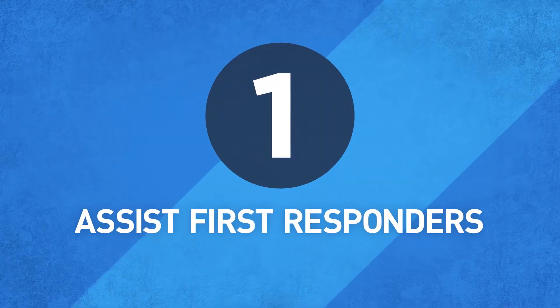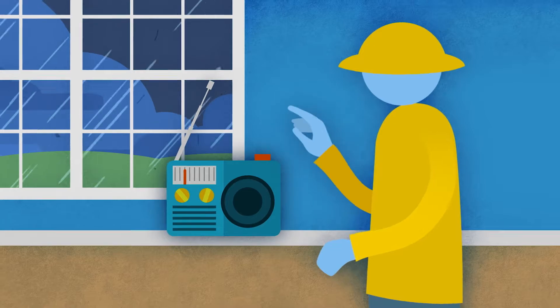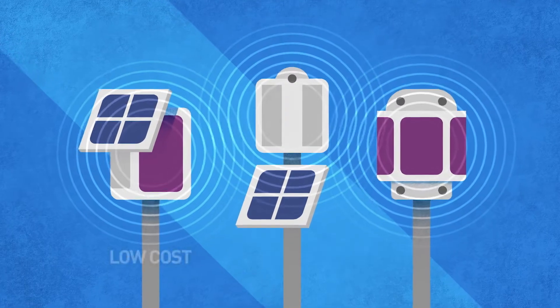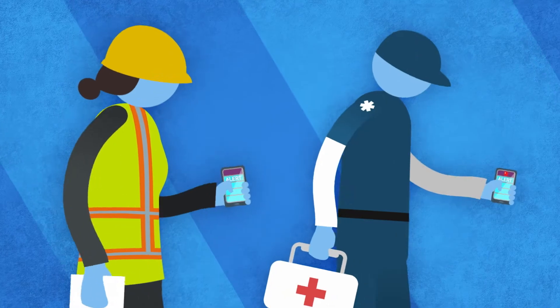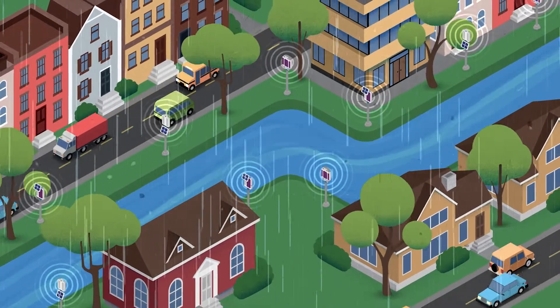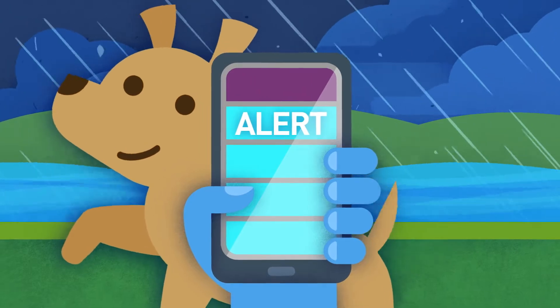Priority one: assist first responders on the scene as floods occur — warning citizens, managing evacuations, rescuing victims, and restoring services. We are developing low-cost, lightweight, networked flood sensors to warn first responders and emergency managers of potential danger early. These new flood sensors can save lives and property by alerting cell phones and other devices of dangerous flood conditions.